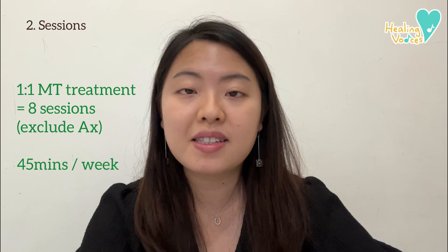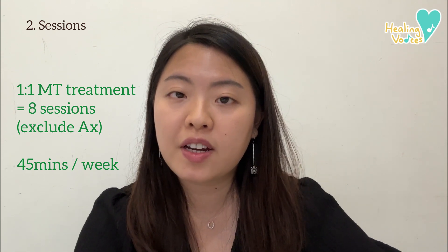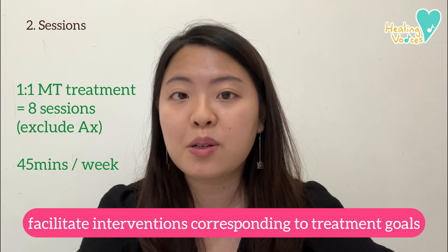In Healing Voices, an individual music therapy treatment consists of eight sessions, meaning once a week for 45 minutes each time. The therapist will facilitate interventions that are designed corresponding to the treatment goal set.